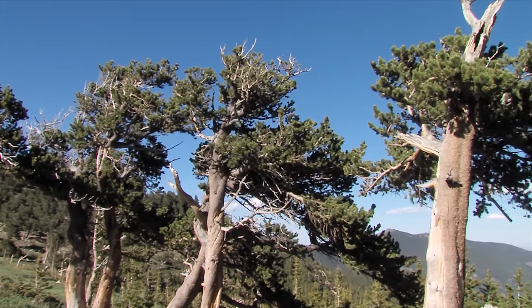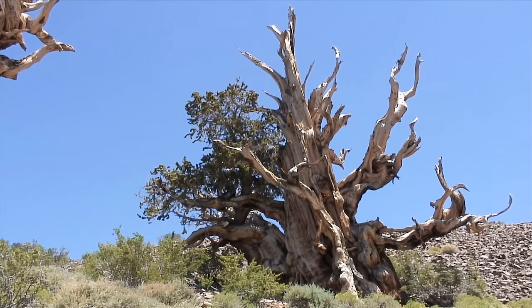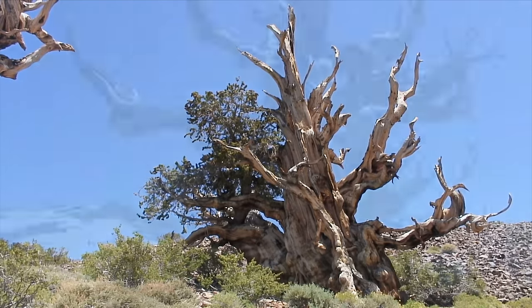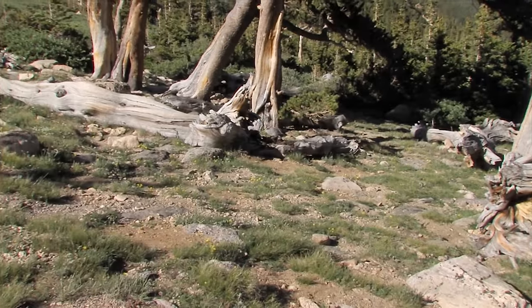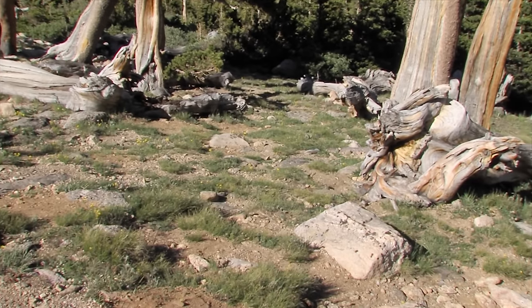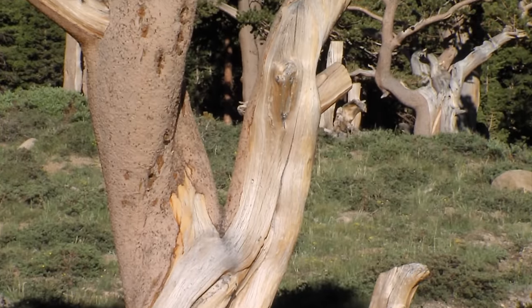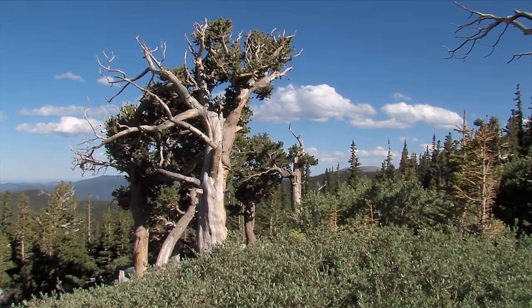There are two species — the ones in California are now called California bristlecone pines, and these in Colorado are Rocky Mountain bristlecone pines. The California bristlecone pine, Methuselah, is over 4,600 years old. Rocky Mountain bristlecone pines don't get quite that old, but still push over 2,000 years. They tend to grow in really rocky, thin, nutrient-poor soils. This is probably the slowest growing pine on the planet — a year's growth may only be an inch or less. It takes centuries to become a tree like we see here.